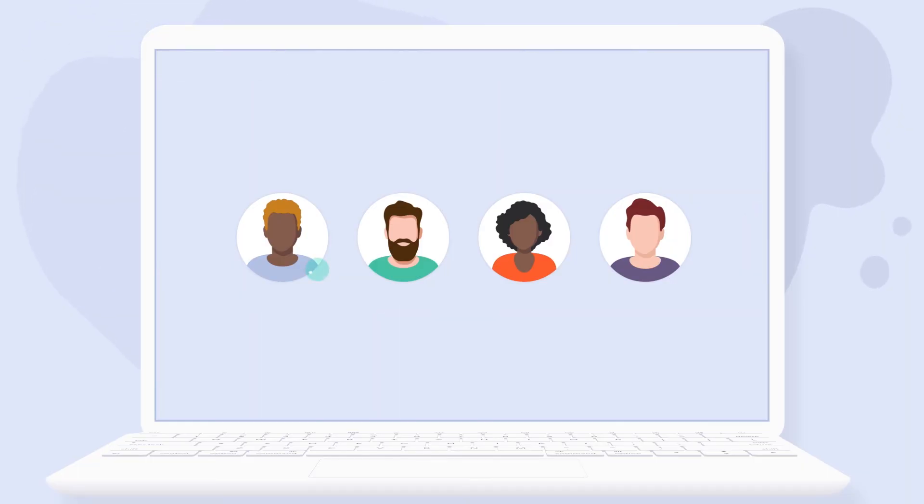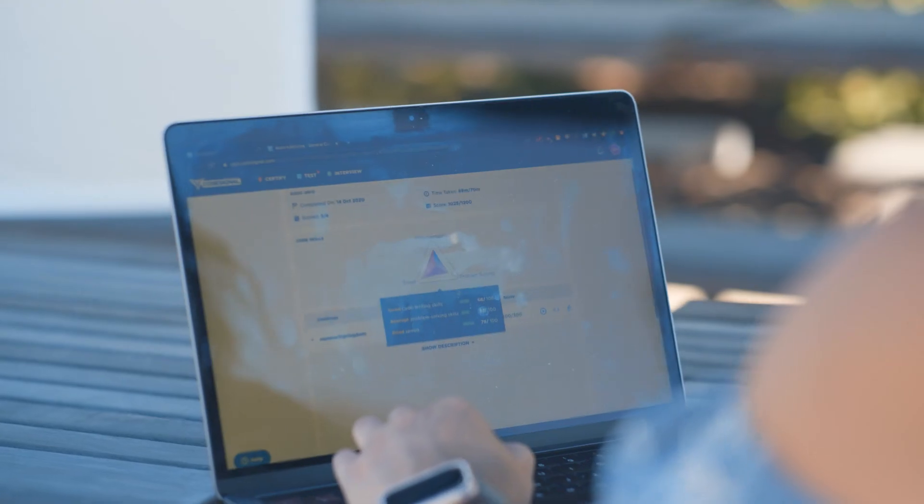At the top of the funnel, CodeSignal really helps us with screening the vast pool of applicants. On the training side, it's much easier to onboard new interviewers when we have this standard setup that everyone is using the exact same system.